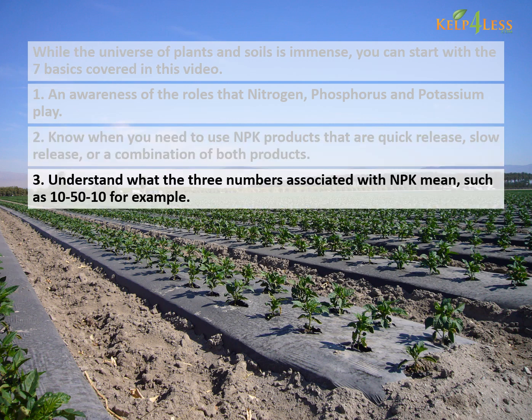Third, understand what the three numbers associated with NPK mean, such as 10-50-10, for example.